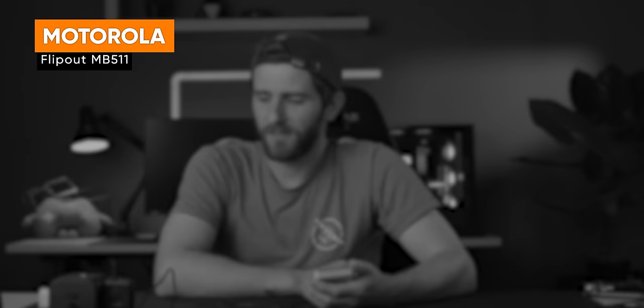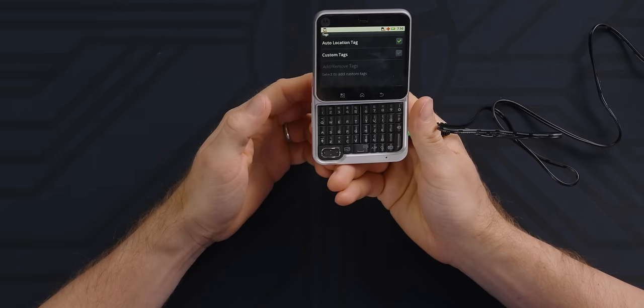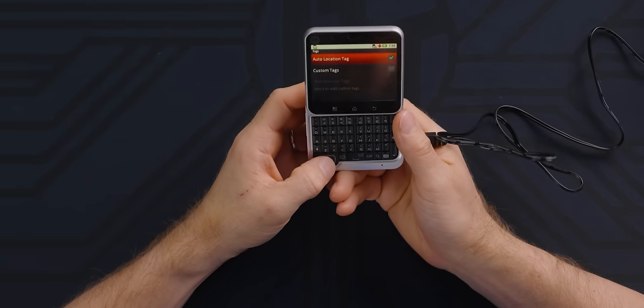250 bucks. That's a yikes. At least it had a keyboard, which at the time was a feature. This thing would be infuriating to use.